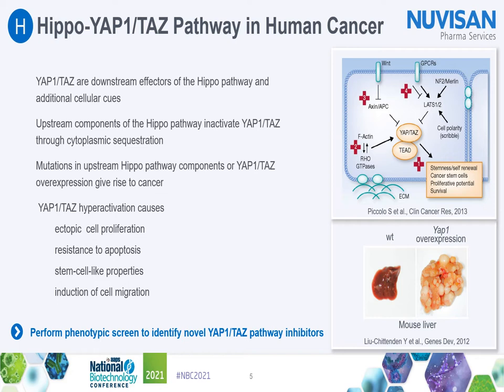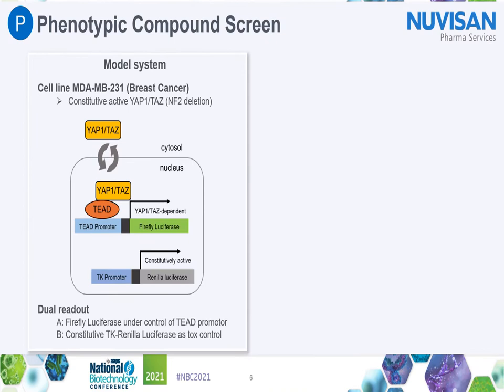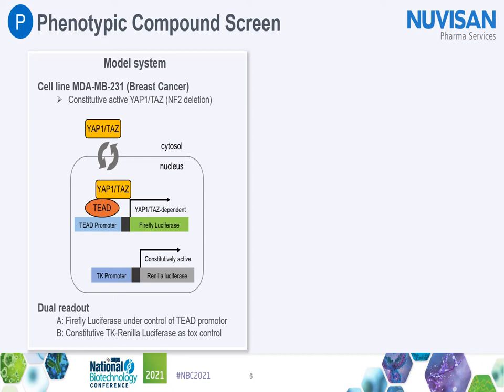This makes YAP/TAZ attractive targets for novel cancer therapies. Yet, the development of effective inhibitors of these potent oncogenes has been challenging. With our work, we aim to identify novel inhibitors of YAP/TAZ activity by performing a phenotypic compound screen. As a screening system, we used MDA-MB231 human breast cancer cells.